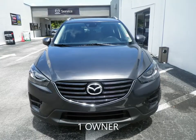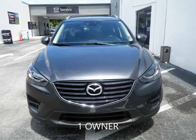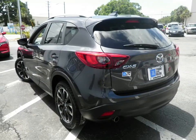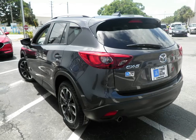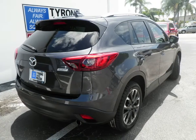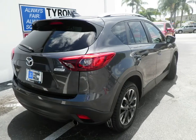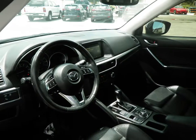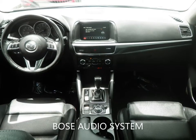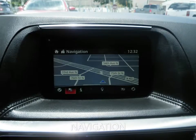Looking for something different? Tyrone Square Mazda has you covered. This 2016 Mazda CX-5 Grand Touring has a 2.5-litre four-cylinder engine coupled with a six-speed automatic transmission, and is ready for delivery with features like leather seating, navigation, power sunroof, backup camera, power driver seat, keyless entry, and a host of other features to make sure you travel in comfort.